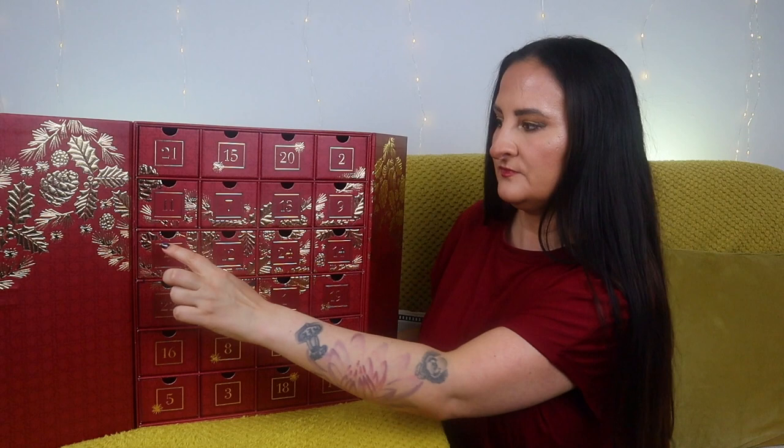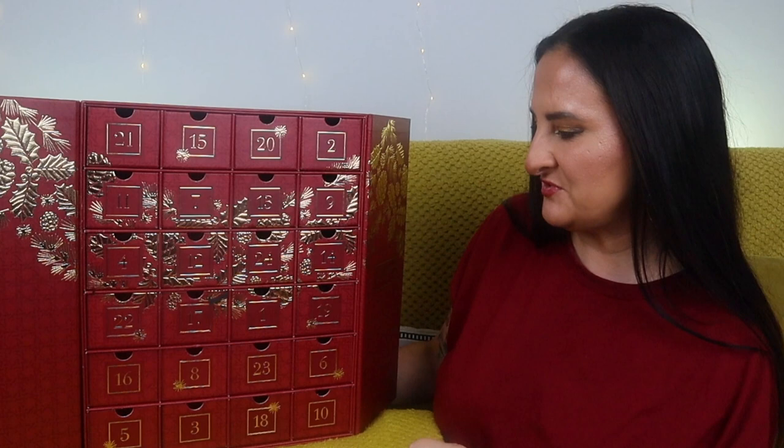Number four — yes, it's a conditioner: hydrating conditioner with chamomile. These are slightly scented products, more herbal kind of notes, not as perfumy as the body lotions and shower gels.